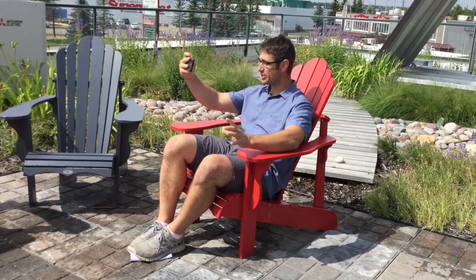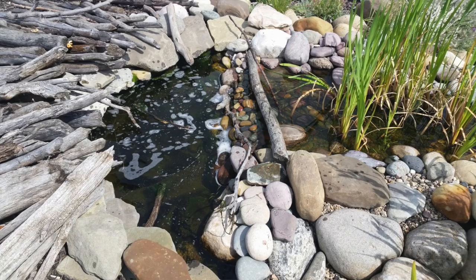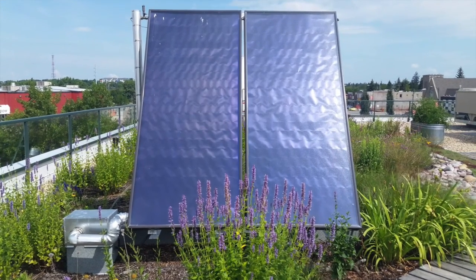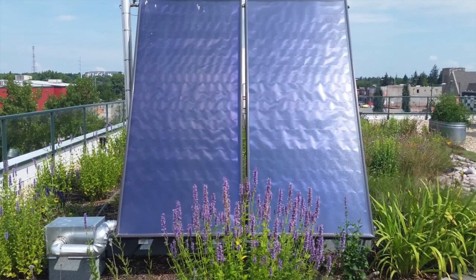This rooftop beautifies our city and makes it a better place to live and work. The profound realization I've had after touring this building is that we treat resources like solar energy and rainwater as if they were waste. But if we were to treat them like assets and utilize them to their full potential, we can reduce our carbon footprint, beautify our city, and save money.